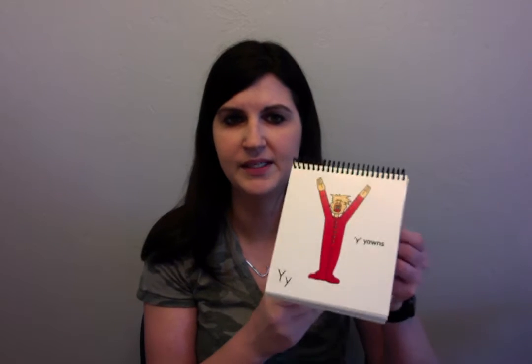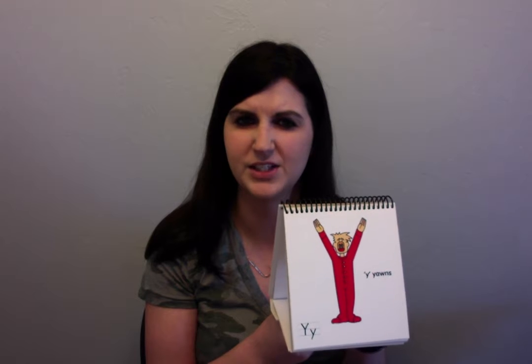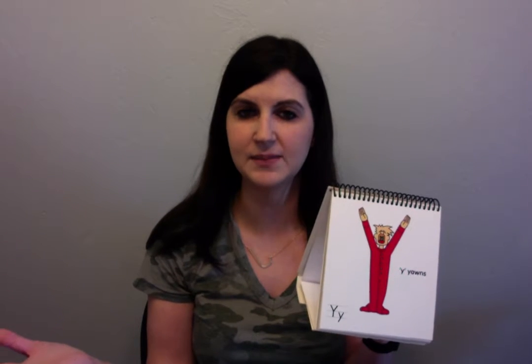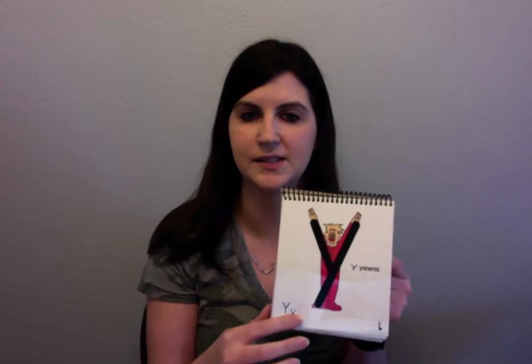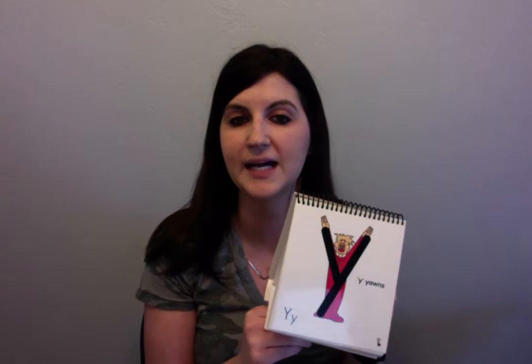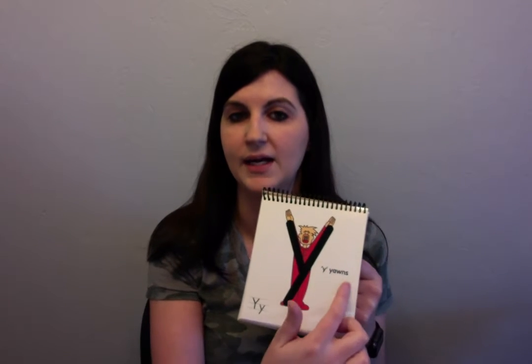This next letter makes me so sleepy. I'm so sorry about that — just thinking about it makes me sleepy. Do you want to know why it makes me sleepy? Let me show you, let's see if you can figure it out. This is our next letter. Hmm, what do you think that boy's doing? Oh, he's yawning! That's why this letter makes me sleepy — it's because Y yawns. Y yawns.